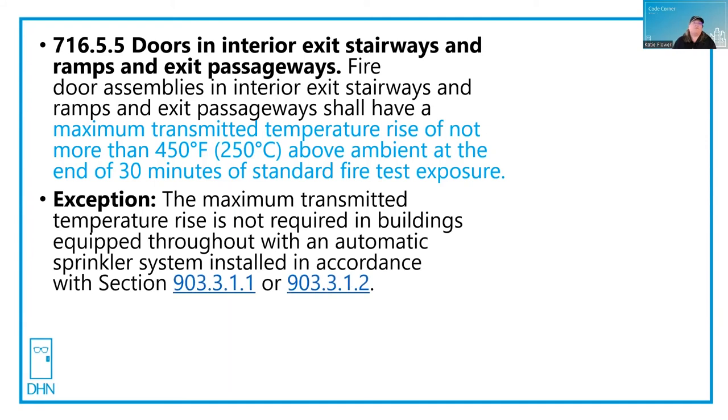There is an exception to this. The maximum transmitted temperature rise is not required in buildings that have full automatic sprinkler systems in accordance with Section 903 of the same code.